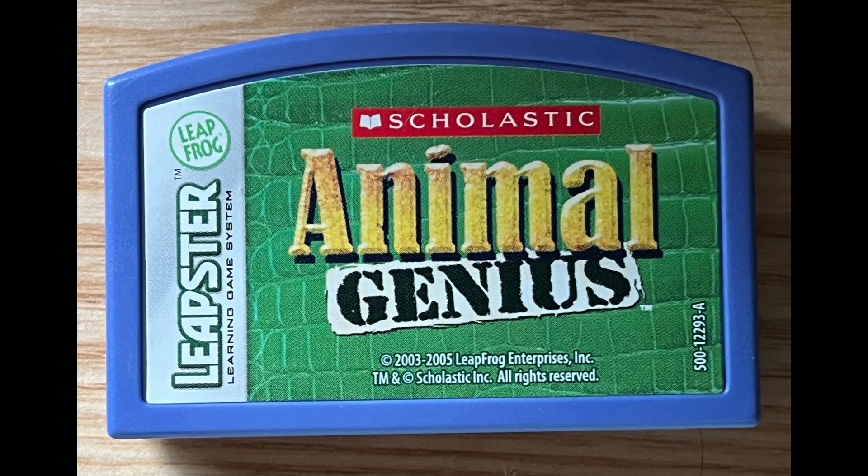Can you eat all of the ants? Make sure you stay away from the jaguars. Can you eat all of the grass? Make sure you stay away from the lions.